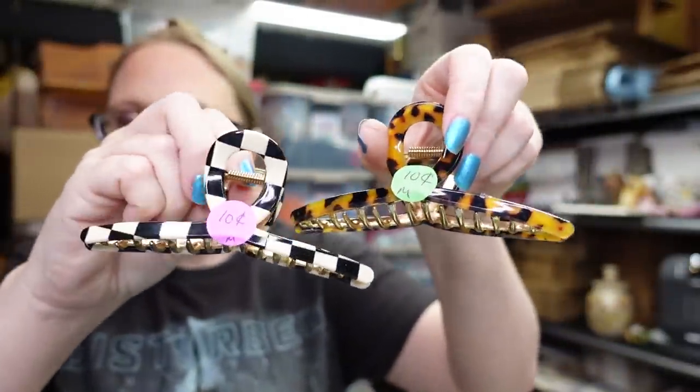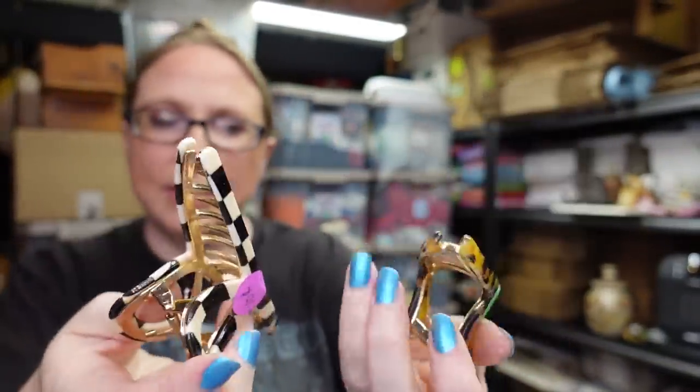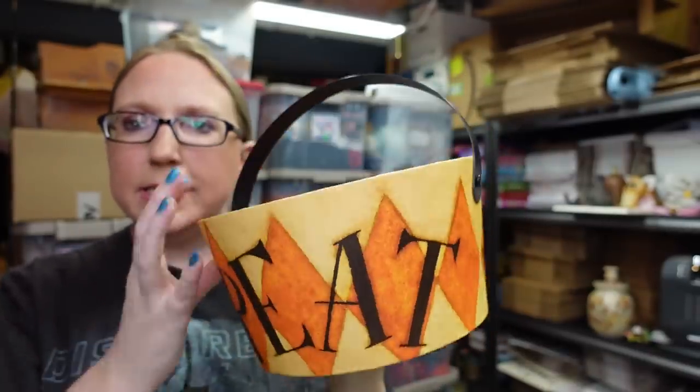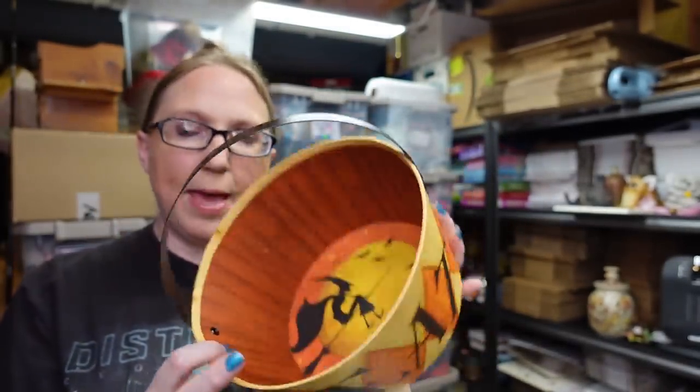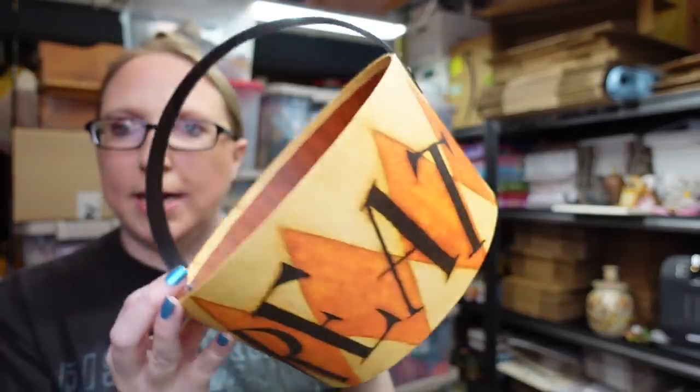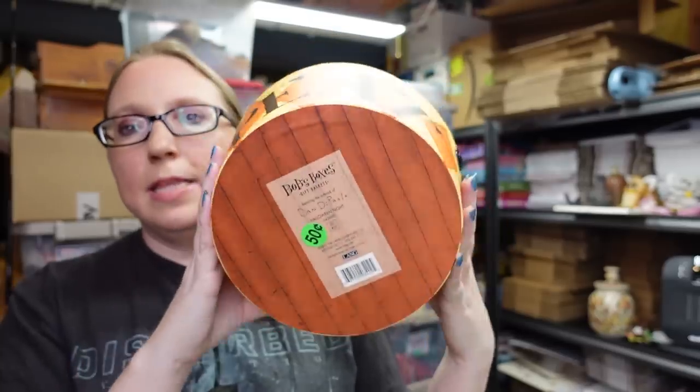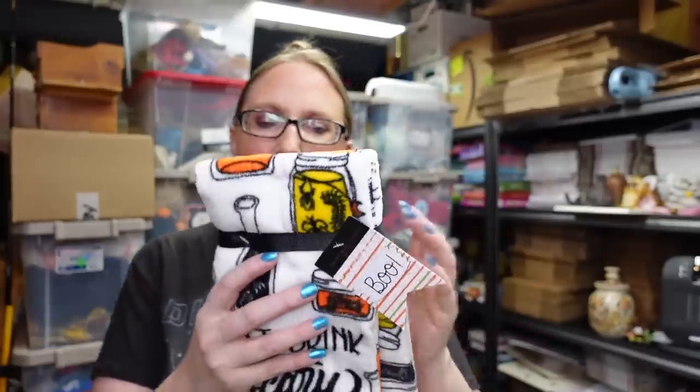At one yard sale I got these really nice hair clips for myself — these were $0.10 each, very heavy too. There were three of them and I'm actually wearing one right now. I also got this cardboard trick-or-treat type pail for $0.50. It has a really nice witch design on the inside. It's not really worth much so I decided to keep it — it would be really cute to put Halloween candy in closer to Halloween. It's pretty sturdy as well.